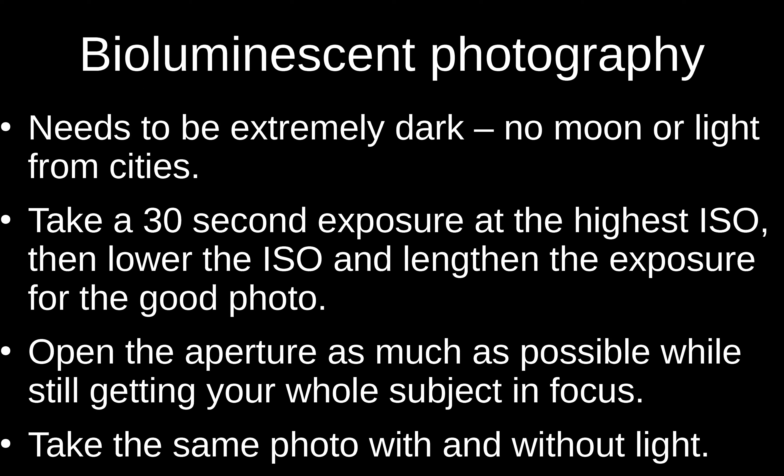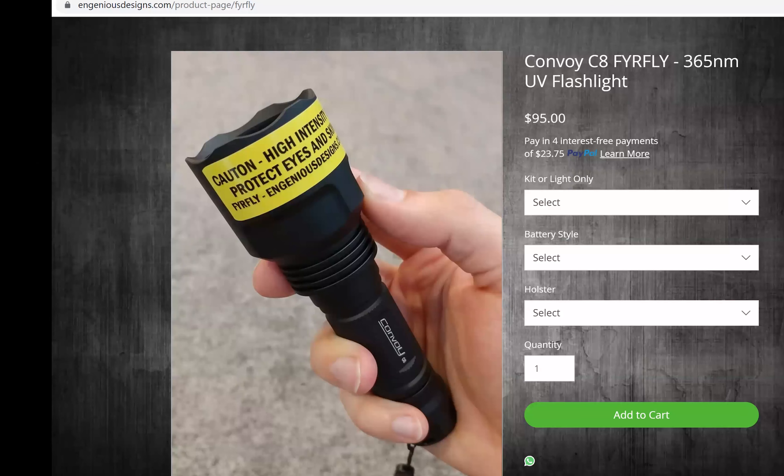For ultraviolet photography, not all lights are created equal — there's a huge difference in the amount of UV output. I own just about every ultraviolet light there is and I'm pretty convinced that the best one is a 365 nanometer ultraviolet flashlight — it's expensive at $95 but it's really worth every penny. There's a Convoy brand flashlight called the C8 Firefly that's the really good one with the best LED and a really good reflector so you don't get a dark spot in the middle of your beam.